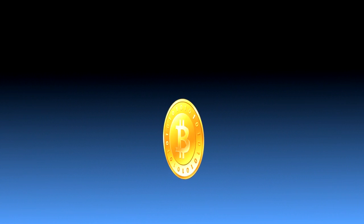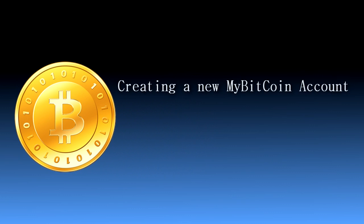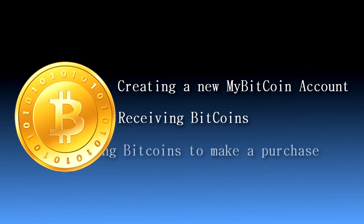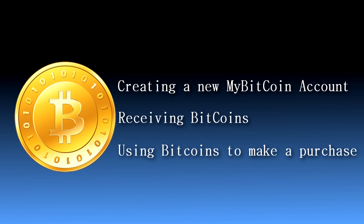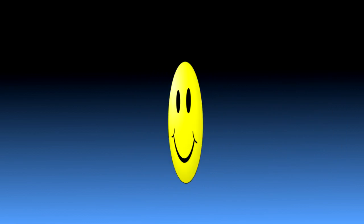So in conclusion, in this video, in a few short minutes, I walked you through step-by-step creating a new MyBitcoin account, receiving Bitcoins, and using those Bitcoins to make a purchase through HowToVanish.com. As you can see, using Bitcoins for purchases online is extremely easy and carries very low costs in terms of money, time, and privacy. Happy Bitcoining!